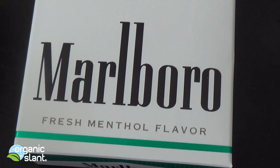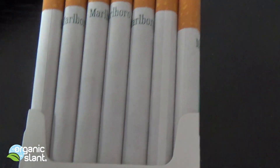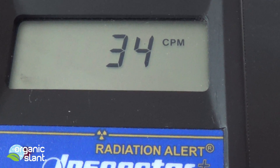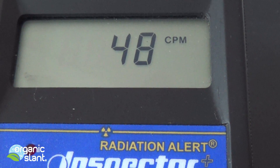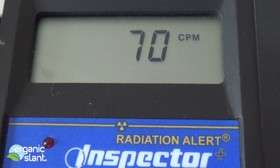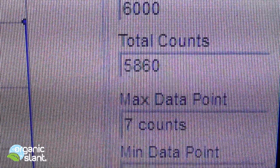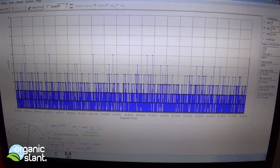January 12, 2016, and I have a request to test the menthol — this time it's going to be the Marlboros. And here are the Newport cigarettes: 6,000 seconds, 5,860 total counts, 6 max data point, average data point is 0.98. These are just the cigarettes themselves.